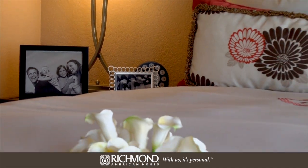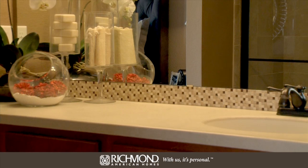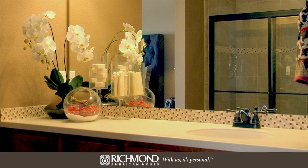Warning: when you enter the master suite, you may not want to leave. Three attractive windows fill the room with light, and the master bath has a luxurious extended shower and a large walk-in closet. A separate tub and shower and double sinks are optional.